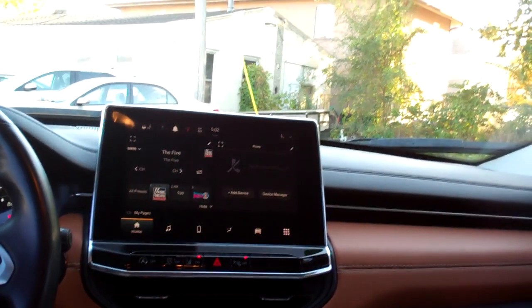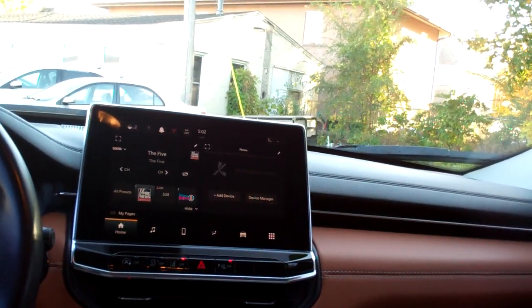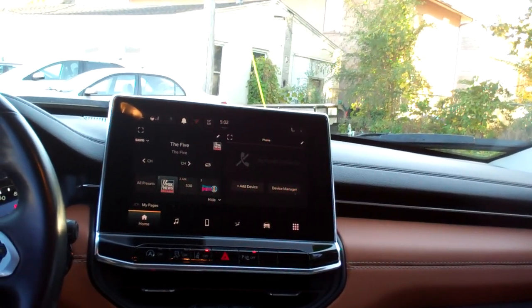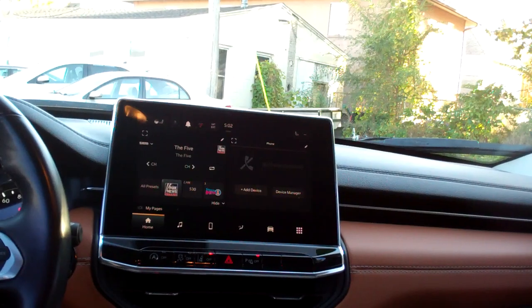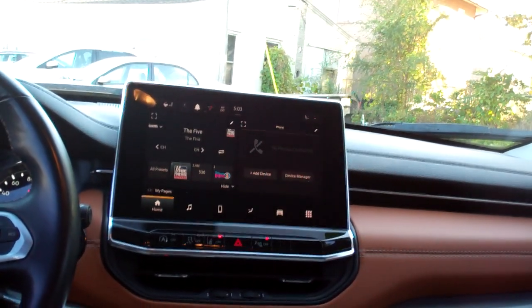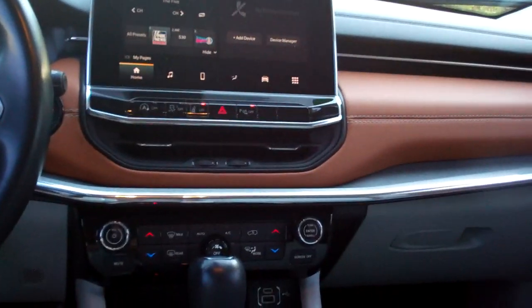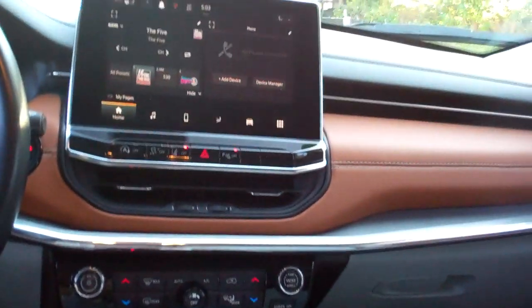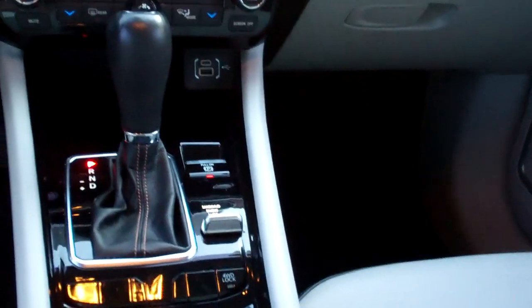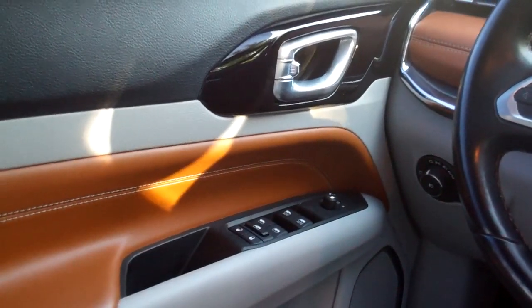Big screen, media. You got AM, FM, SiriusXM, media, Android Auto, Apple Play, dual automatic climate control, heated seats, auto shift, heated steering wheel, cup holders, terrain select, radio and cruise control on the steering wheel. You got adaptive cruise control, power windows, door locks, mirrors.